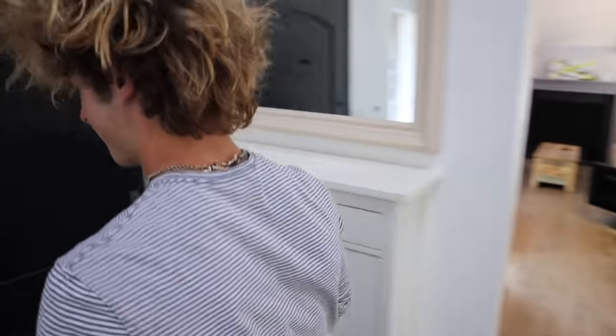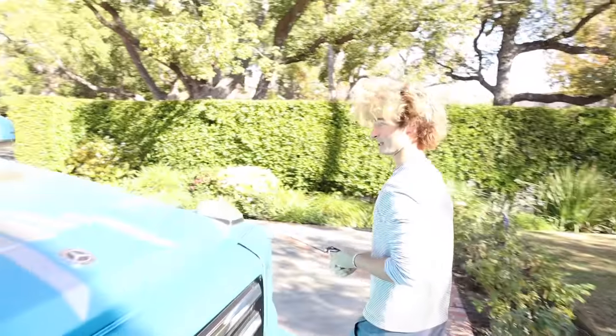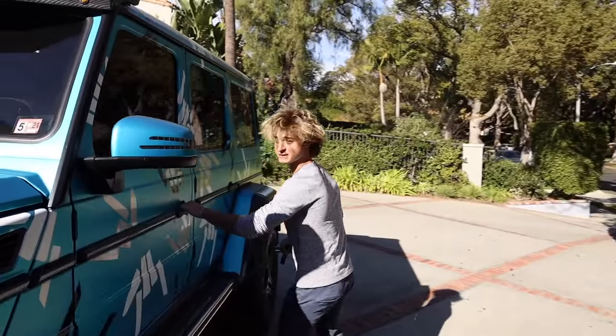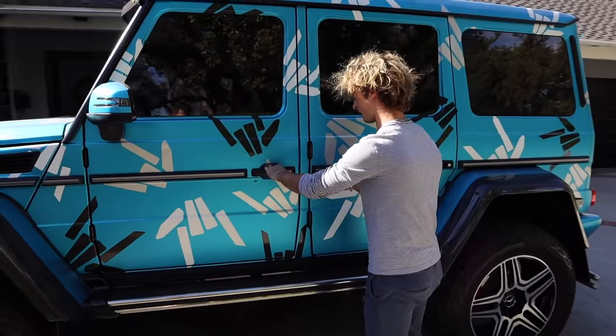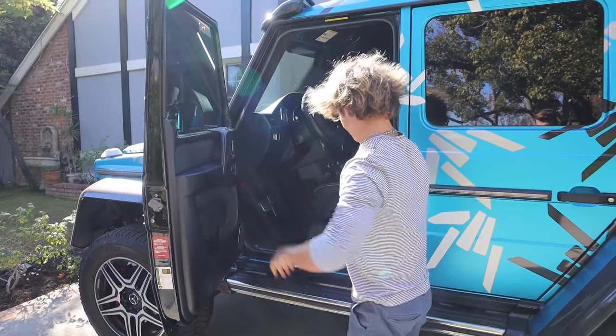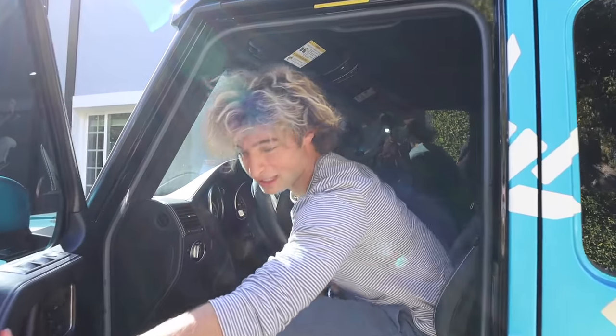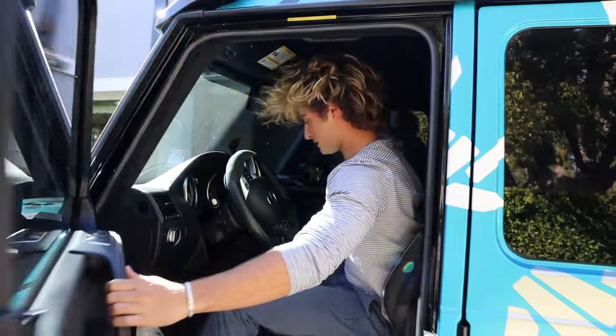Now that we have the keys, I'm going to go ahead and get in his car. This car is huge, oh my god. Steven is going to lose his mind — this is like his favorite thing ever. I'm going to get in the car and park it on the street somewhere where he can't see it.